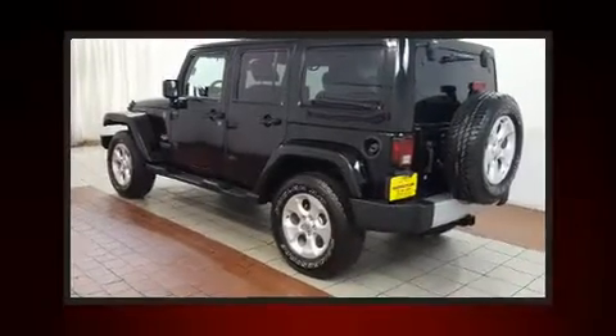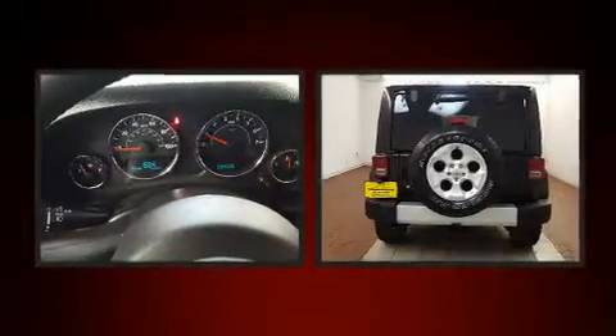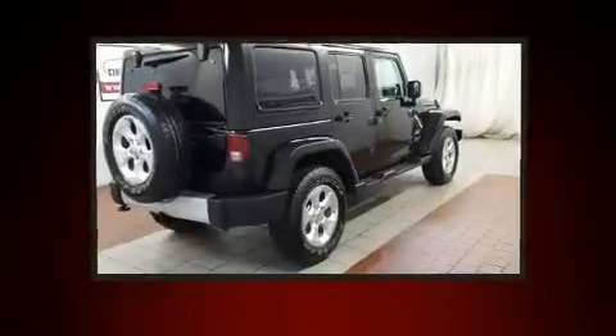You're going to love the 2013 Jeep Wrangler Unlimited. With less than 30,000 miles on the odometer, this four-door sport utility vehicle prioritizes comfort, safety, and convenience.